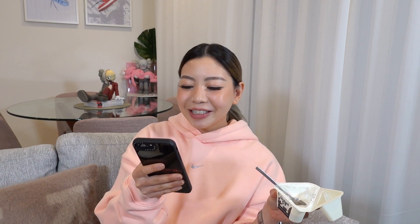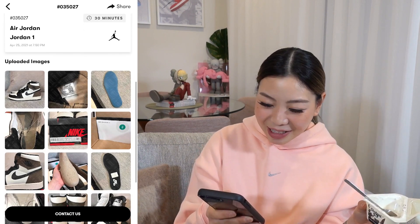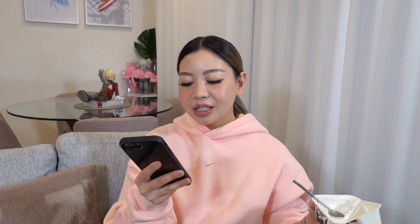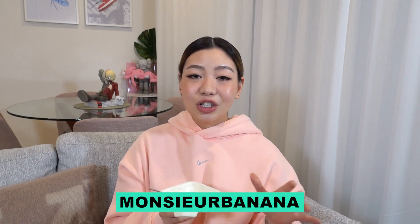The result is in, and it says that the Jordan 1 Mochas are not passed - which is really great. Obviously I knew that the sneakers were fake, but I just think this is a really handy tool to use if you're struggling to see if your sneakers are real or fake. This is a really convenient way to find out whether your sneakers are authentic. I'll leave all the details down below if you guys want to download the app, and don't forget to use my referral code so that you can get one free legit check.